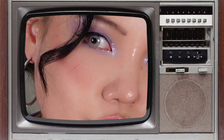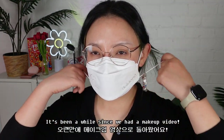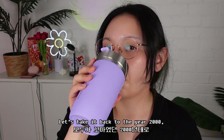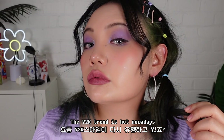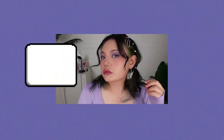Hi CooCoo! Hi beauties! It's been a while since we had a makeup video. I'm gonna try a very different and special makeup look for today. Let's take it back to the year 2000, when we were just kids. The Y2K trend is hot nowadays, so I'm gonna walk down memory lane and try the retro makeup using the 2022 Pantone color of the year, Very Peri. Shall we get into it?